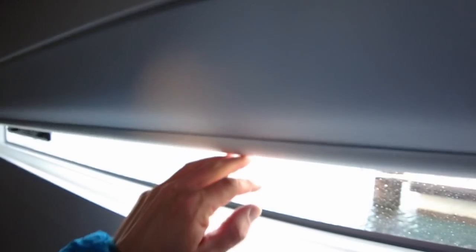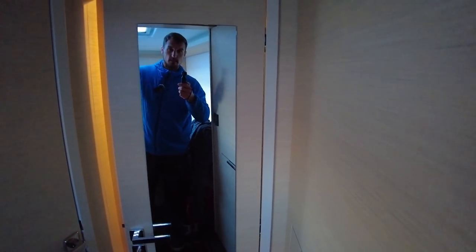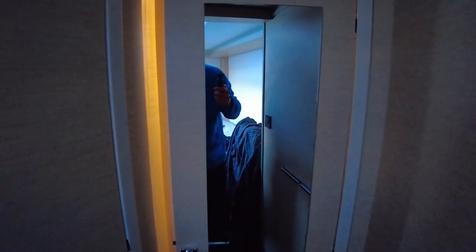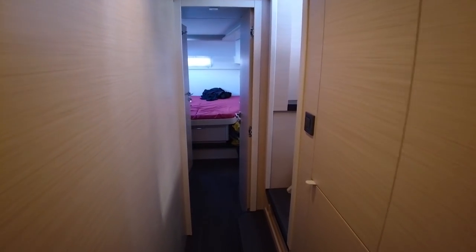And I like this detail — a big mirror here. That's what everyone always needs — to check yourself out.